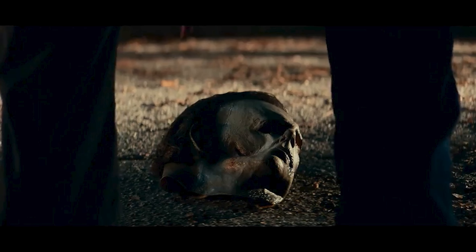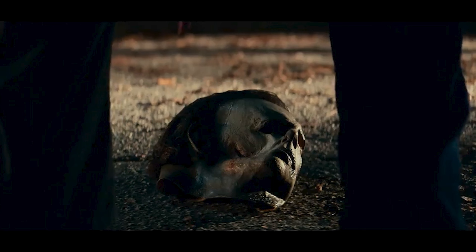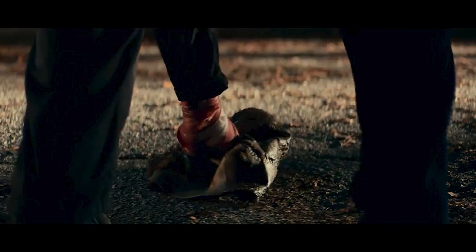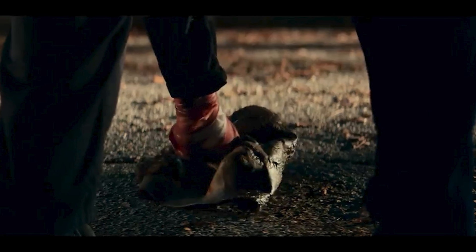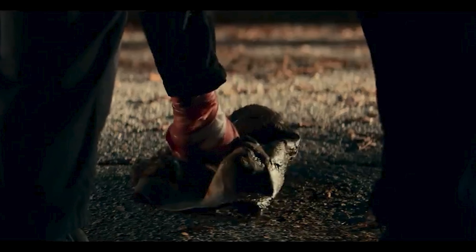Let's dive into the first image: the mask in the middle of the street. You can assume it's Michael walking up and picking it up, and when he grabs it we get a good look at the charred side of that mask. He's got his wounded hand all wrapped up — he's found a way to get through that shotgun blast to the fingers and he's off again. It's cool to see and gives us a good look at wounded Michael's hand.